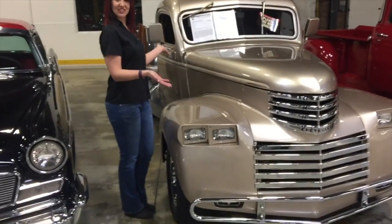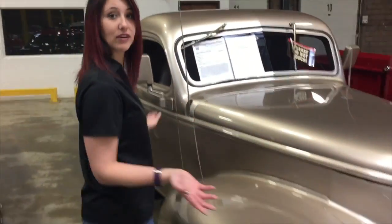Over here at Gateway Classic Cars, Hatfield PA showroom. So it's a 1942 Chevrolet AK truck — Chevrolet AK, I should say. I read it backwards.